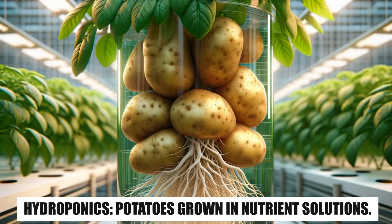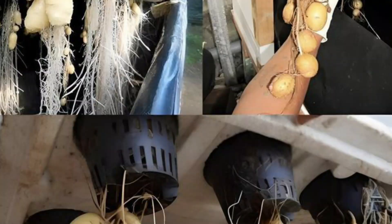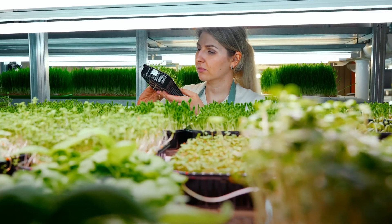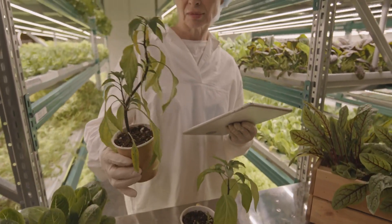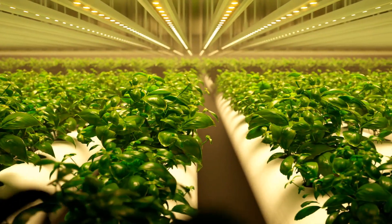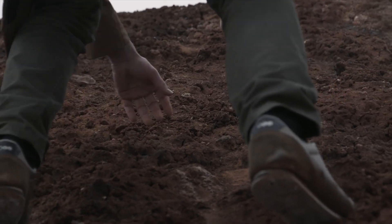Hydroponics – Potatoes Grown in Nutrient Solutions. Another soilless farming technique being used to grow potatoes is hydroponics. In hydroponics, plants grow in water that is enriched with a nutrient solution, providing all the necessary elements for growth. Unlike aeroponics, where roots are suspended in air, hydroponics submerges the plant roots in water, allowing potatoes to grow without needing to dig through soil.